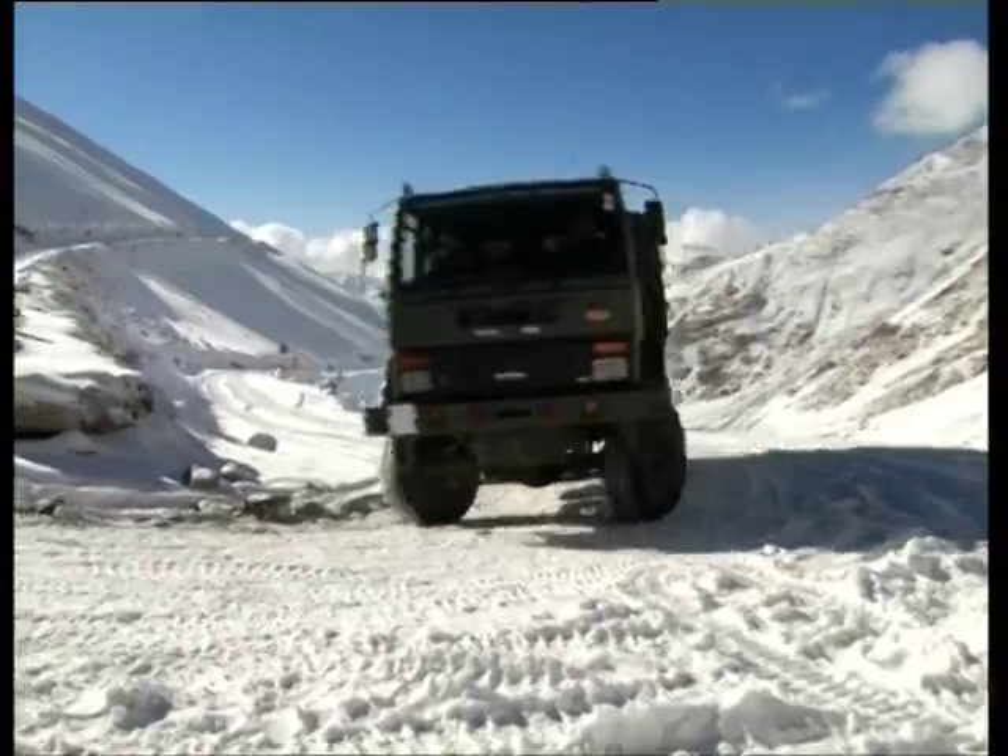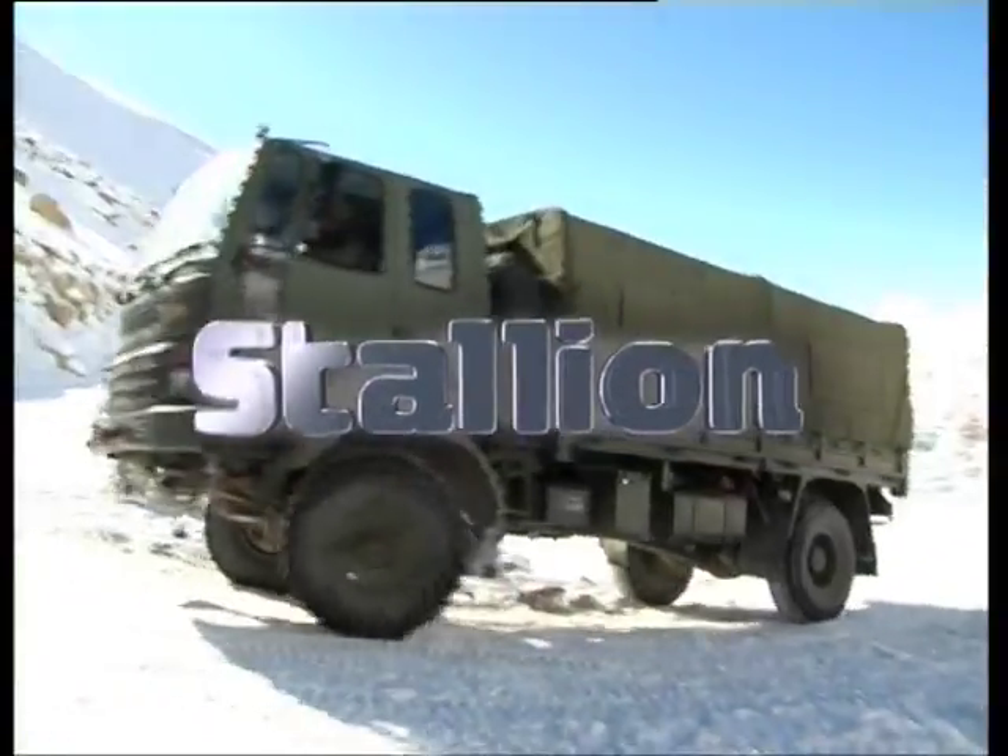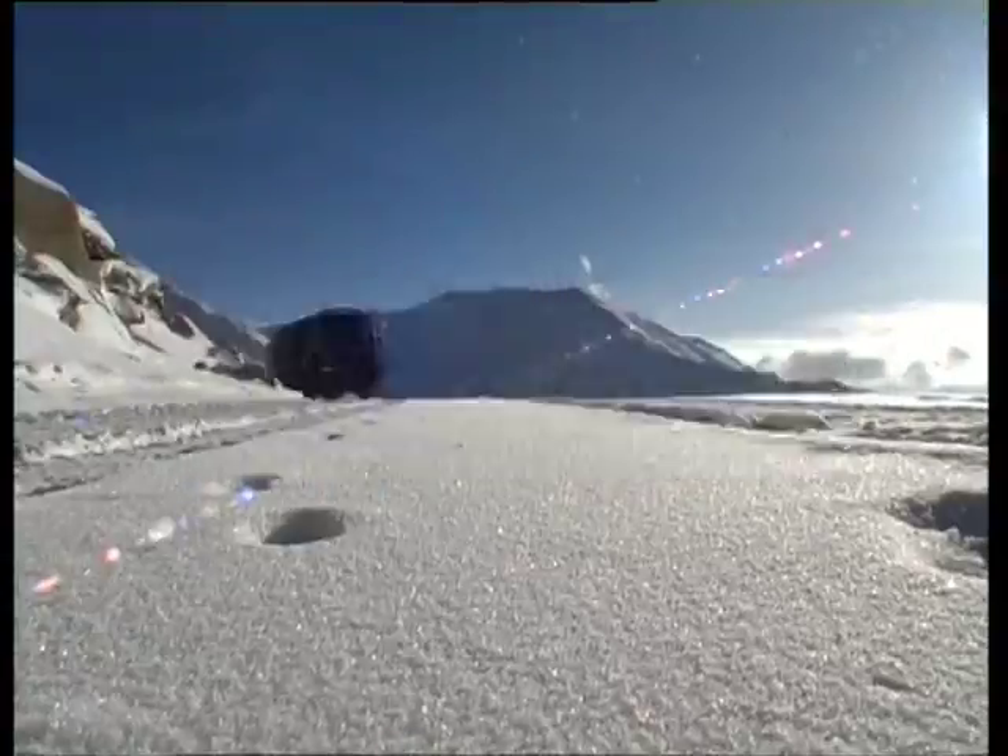Ashok Leyland's Stallion — tough and trusted.